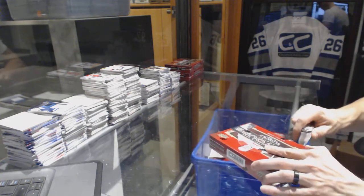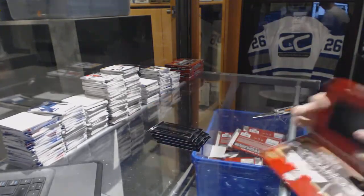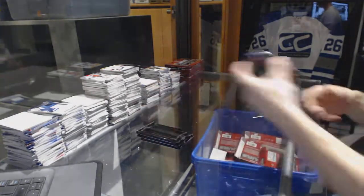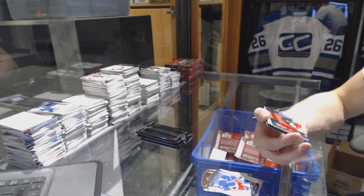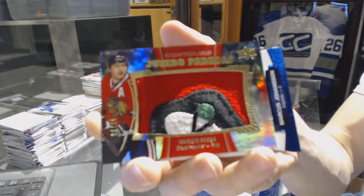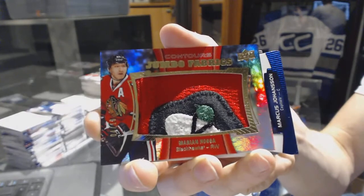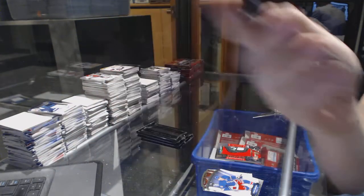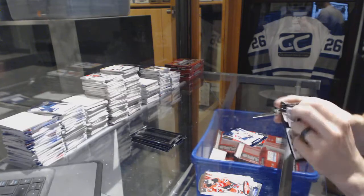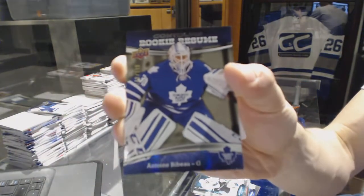Box 14. We've got a Jumbo Fabrics patch numbered 4 of 10 for the Chicago Blackhawks, Marion Hossa. Blue parallel numbered to 499 for the Washington Capitals, Marcus Johansson. Rookie resume autograph for the Boston Bruins, Malcolm Subban. And a rookie resume numbered to 399 for the Toronto Maple Leafs, Antoine Febo.